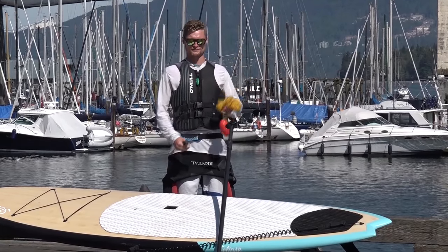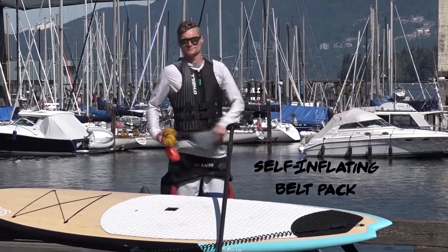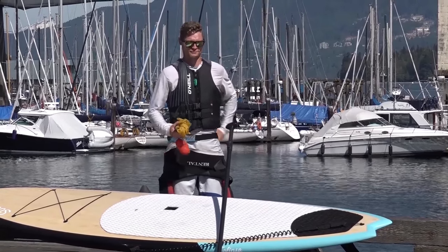If you choose to bring a self-inflating belt pack, you are required to wear it at all times on the paddleboard.